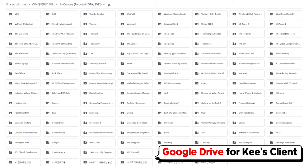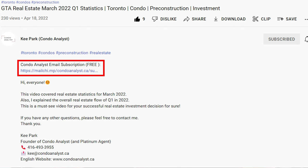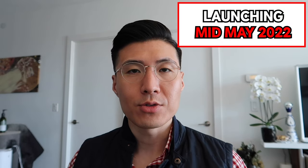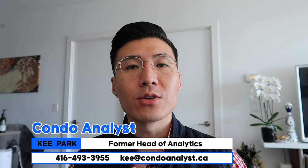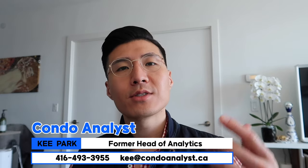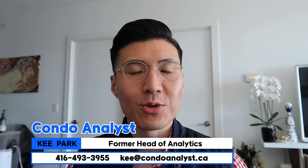I have some nuggets of information in my Google Drive. If you'd like access to my Google shared drive folder, please subscribe to my email in the subscription box below, or email me at key@condoanalyst.ca. Sales are expected to start in mid-May, coming soon — only a couple of weeks away. The first signing is expected to start in late May or early June, depending on how prepared they are. If you're interested, give me a call at 416-493-3955. Please consider subscribing to my emails for any updates.